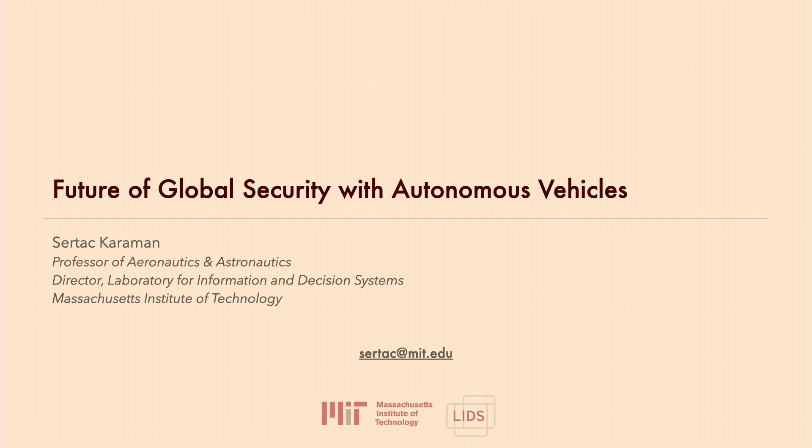Hi, everyone. My name is Sartaj Karaman. I'll tell you a few things that we've been doing at MIT on autonomous drones. We had initially planned a little bit of a demonstration here, but that's not going to happen. I'll just show you some videos and we'll kind of get through that.